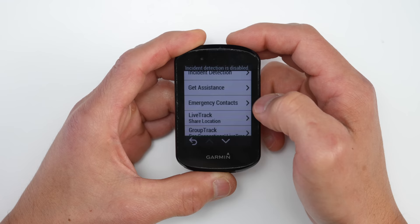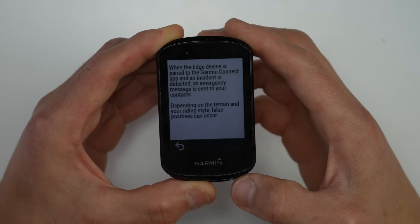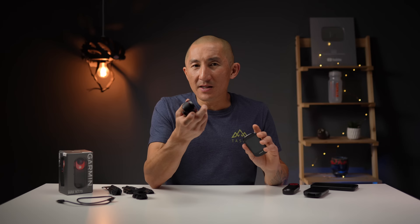What's super interesting is that if you have incident detection disabled for a particular activity profile on your paired Garmin device, the RCT715 is still able to use the incident detection algorithms from your paired device to eliminate false positives. The big difference is that when incident detection is enabled on your paired Garmin device, it'll still attempt to send an alert with your location to your emergency contact. If incident detection is disabled on your paired device, the RCT715 can still leverage that algorithm — it just won't send out the alert. That's a pretty important point.